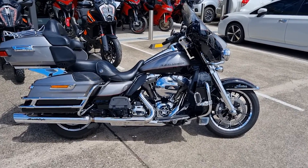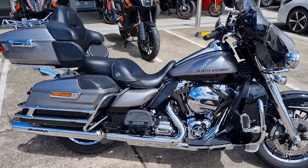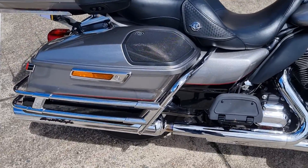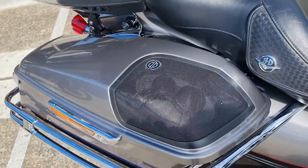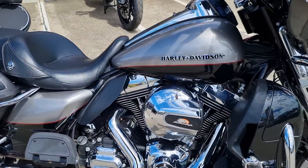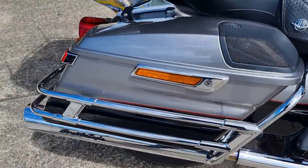This is the 2016 Ultra Limited — very good condition. It's got the upgraded Boom stereo system, Stage 2 tweeters, extra Boom boxes in the rear boxes, Screaming Eagle breather, tuner, and pipes.